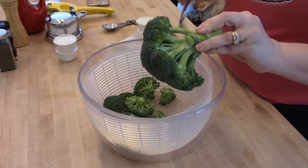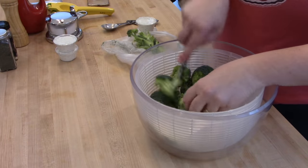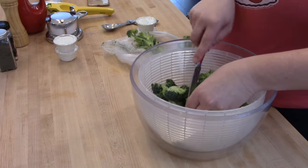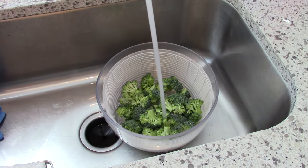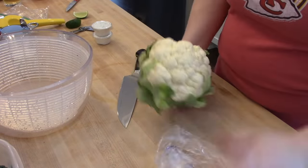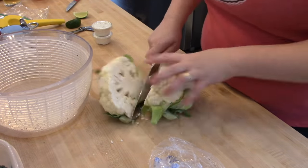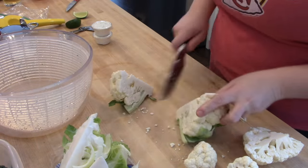I also wanted to get some produce washed up. I picked up a couple of broccoli crowns at the grocery store and I'm cutting those into my salad spinner. I always have this linked in the description box — it's the OXO brand and I love that it comes with the insert so you can soak your veggies and get them nice and clean. For broccoli, I just like to soak it in cold water to rinse off any dirt and then drain it really well. I also wanted to cut up a head of cauliflower. I quarter it, cut the core out, and then chop up the florets and wash it the same way as the broccoli.